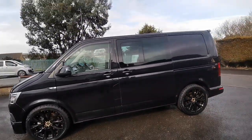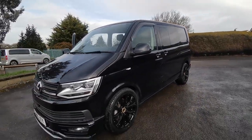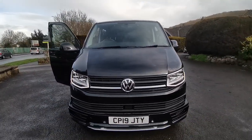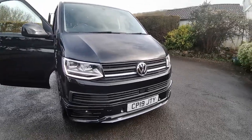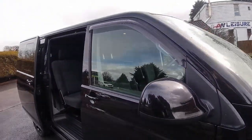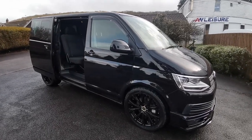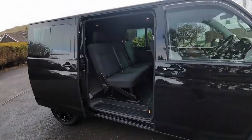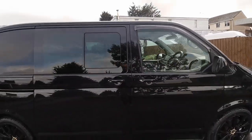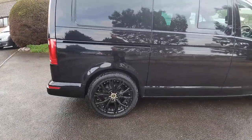This van will come with a new MOT and service at point of sale. We can take your existing vehicle in part exchange — whether it's a car, commercial, camper van, motorhome or caravan, we can offer you a valuation. Finance is available and we also offer an online click and collect system as well as nationwide delivery. If you'd like any more information about this super one-of-a-kind VW Transporter, please come along and see me at Auto Wholesale. My name's Paul — thanks very much for your time.